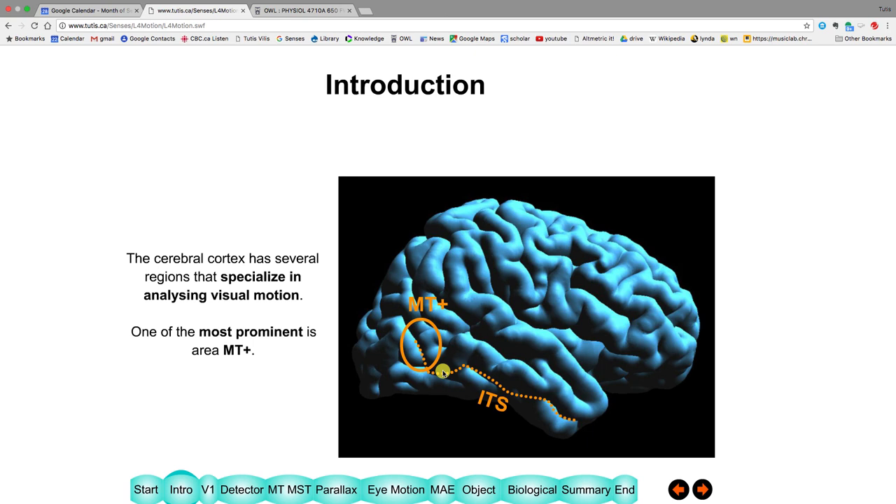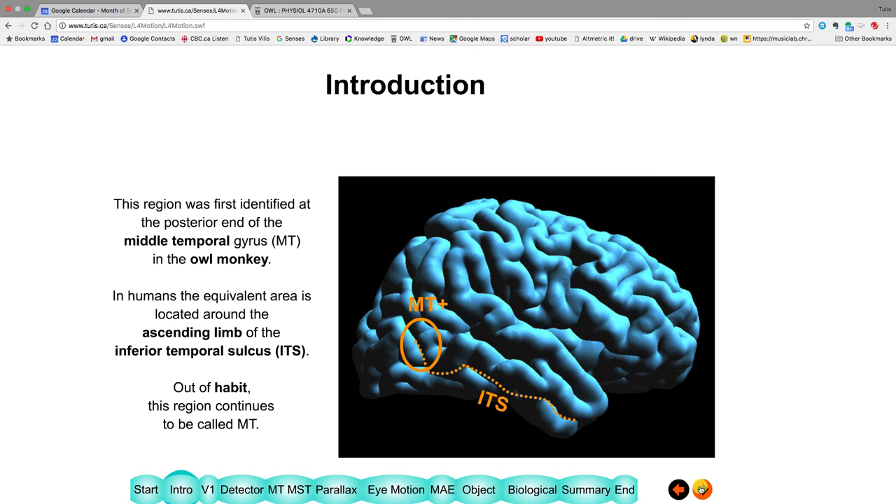We talked about areas last week involved in object recognition. Today we'll talk about this particular place and what it does. Originally it was found in the monkey in something called the medial temporal gyrus, and later in humans it was identified in the inferior temporal sulcus. You may wonder why MT isn't called IT or something like that, but that's just because of habit — this place was named MT and we stuck to it for no good reason.